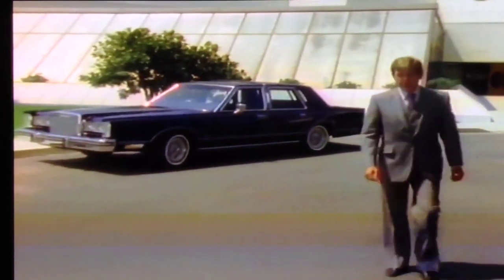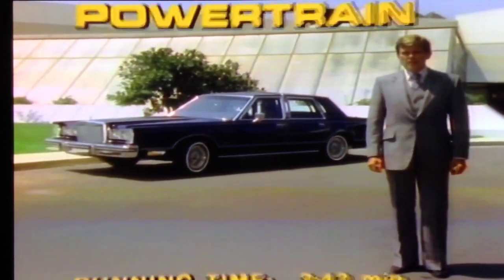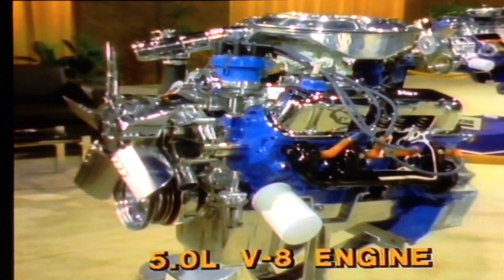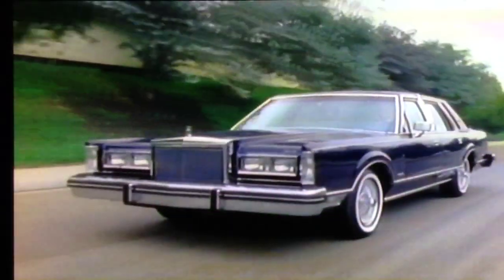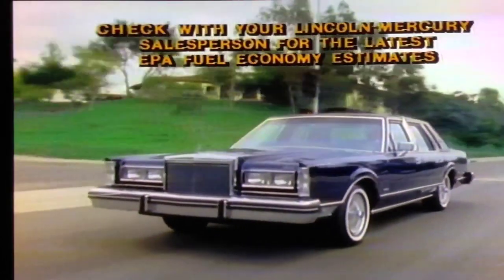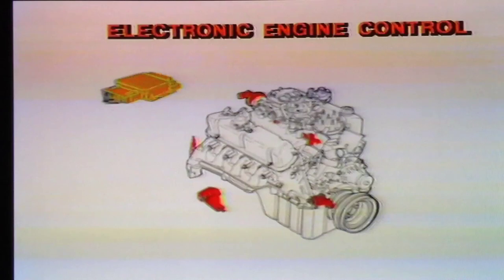Whichever fine Lincoln model you look at, you can be assured that its technological advances will provide you with the optimum in fuel efficiency and performance. The heart of the powertrain in the Lincoln is the 5-liter V8 engine. This remarkable engine has a 302 cubic inch displacement and produces all the power requirements needed in a luxury motor car. Emphasis is placed on a powertrain that produces the most efficient use of fuel possible. The electronic engine control, or EEC, controls exactly the fuel needs for the best engine performance at various operating speeds, incorporating a microprocessor with eight monitoring sensors.